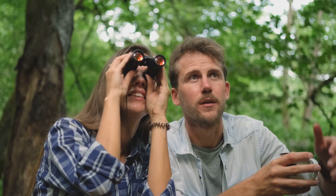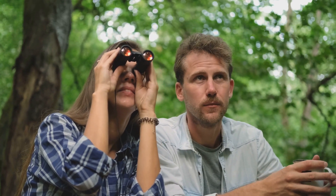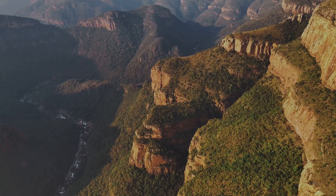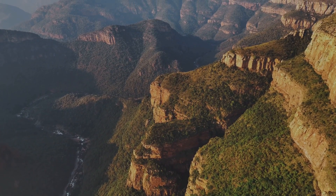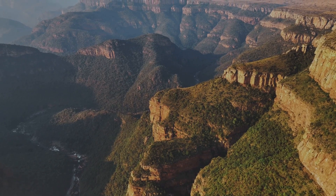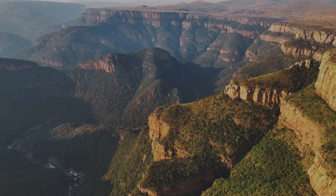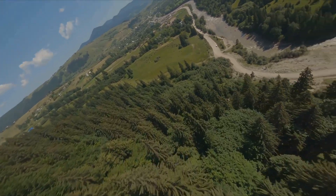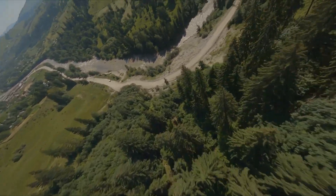The valley is a magnet for birdwatchers and wildlife enthusiasts, with its rich biodiversity offering a chance to spot a variety of species in their natural habitat. It's a place where you can reconnect with nature, breathe in the fresh air, and soak in the sights and sounds of the great outdoors. Escape the hustle and bustle of city life in the peaceful embrace of Happy Valley.